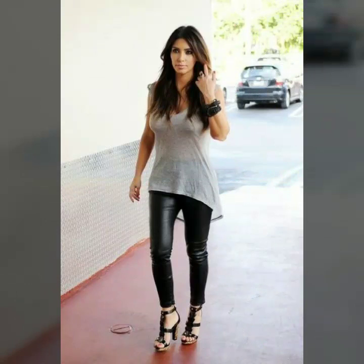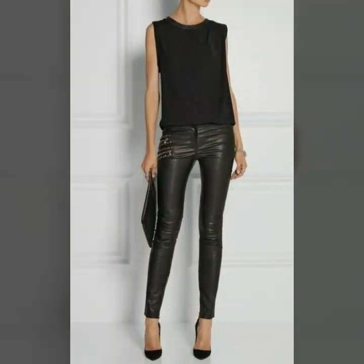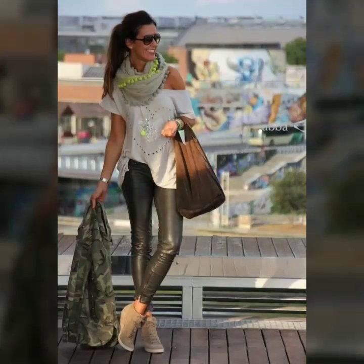These are very beautiful and give you a very smart look. Women who like pants will surely love these leather leggings — they can make their personality more beautiful and more attractive.